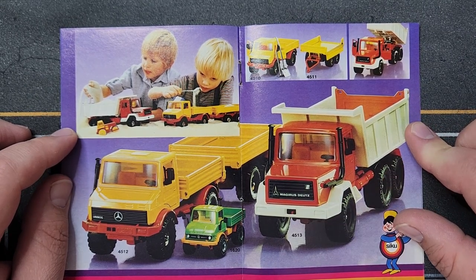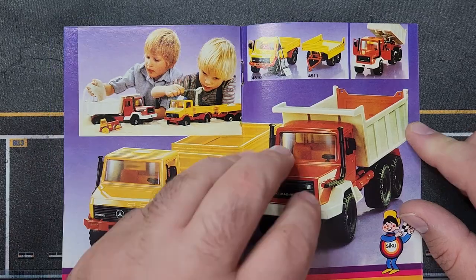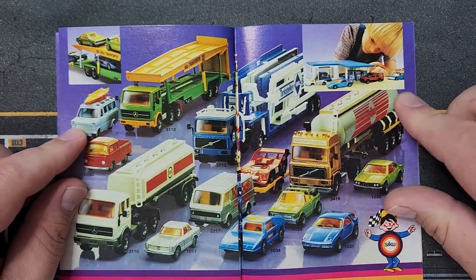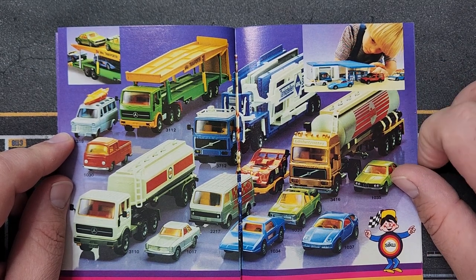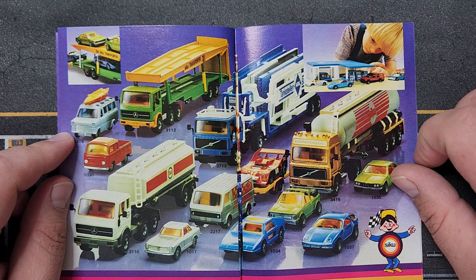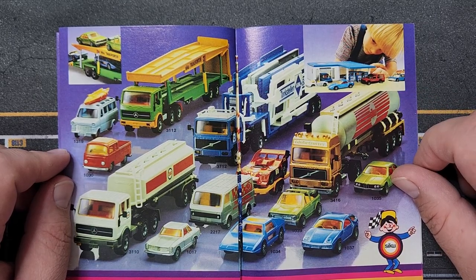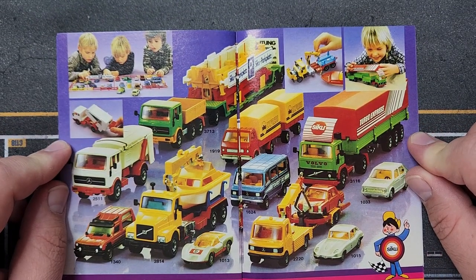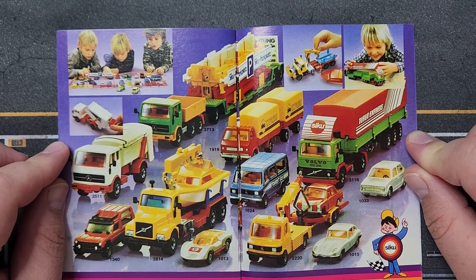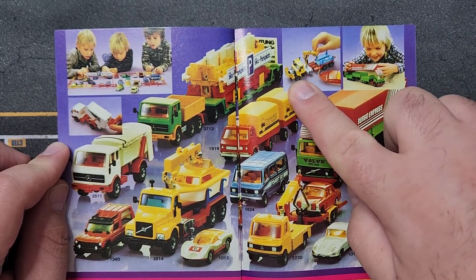A couple of tankers — one more Euro style, one more U.S. style — plus a Volvo Globetrotter. There's a gas station that looks cool with those tankers. A couple more trucks including a new boat hauler, and canopy-top trucks with opening hoods. SIKU truly was in a class of their own with all those features.